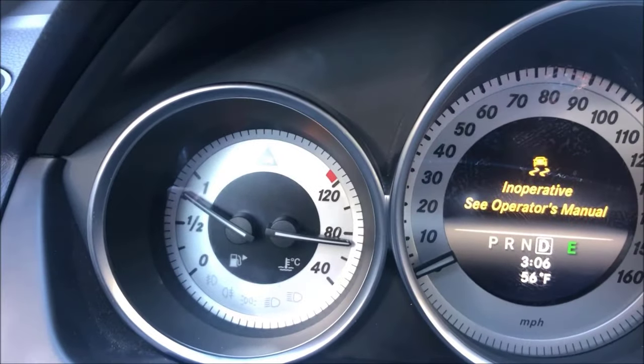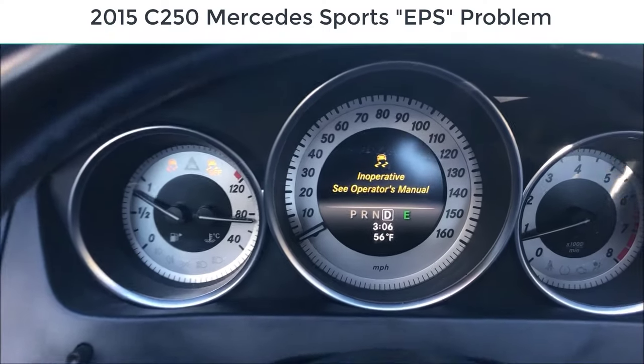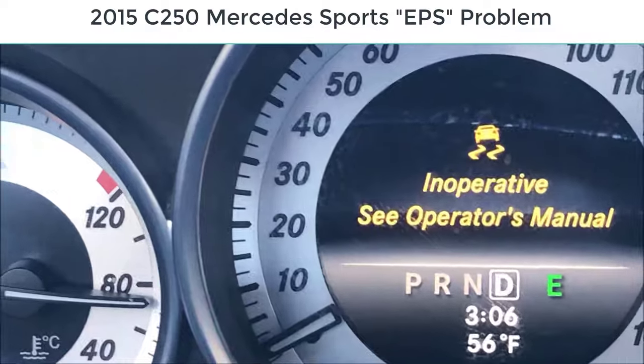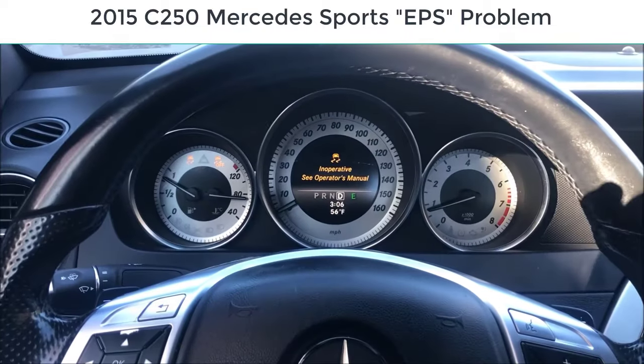If you ever experience this problem with your Mercedes — this is my daughter's 2015 C250 Mercedes — you see right there it says 'inoperable.' The owner's manual just tells you to take it to the dealership.